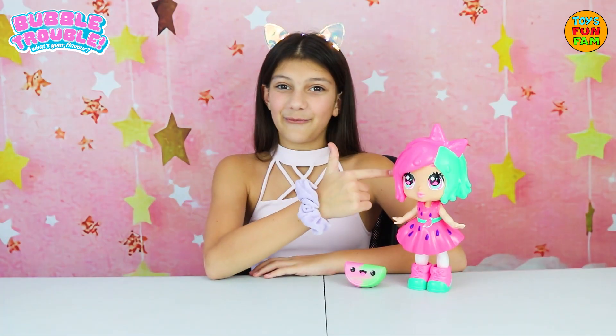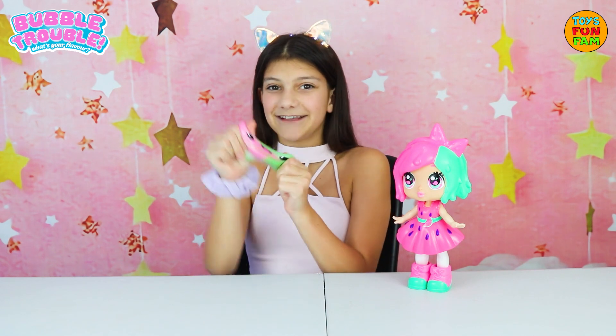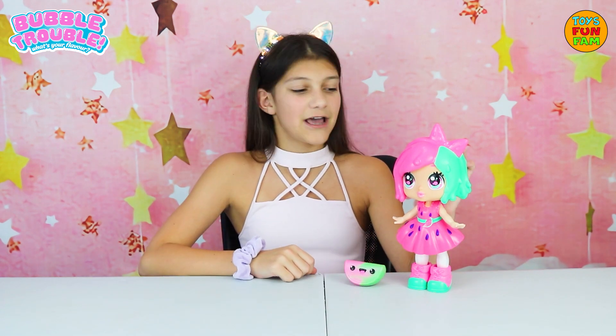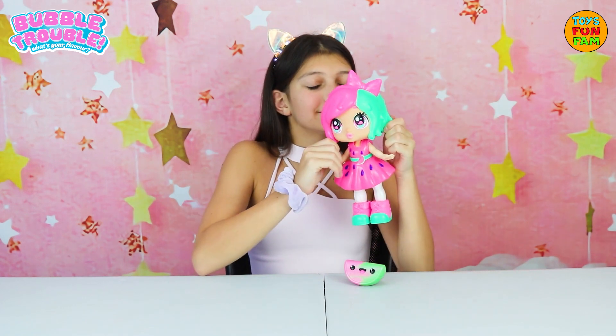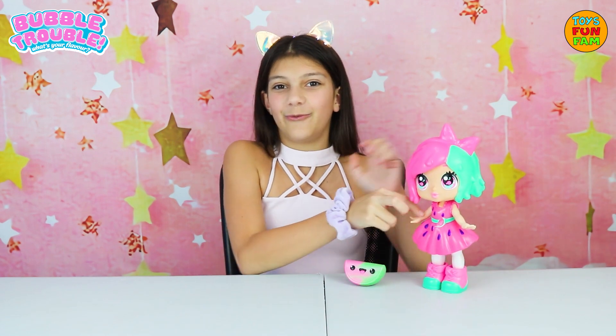Here we have Watermelon Slice and her Bubble Buddy, Pippi. It's super stretchy and super squishy and super duper cute. Just like Watermelon Slice with her Watermelon Fiend outfit and her scented squishy hair. Smells so good. She will keep you cool on a warm day.